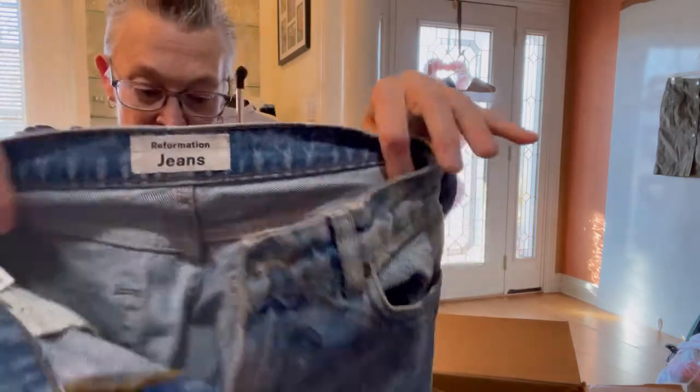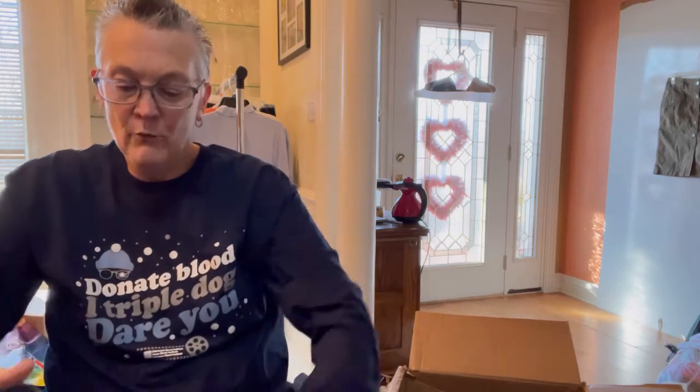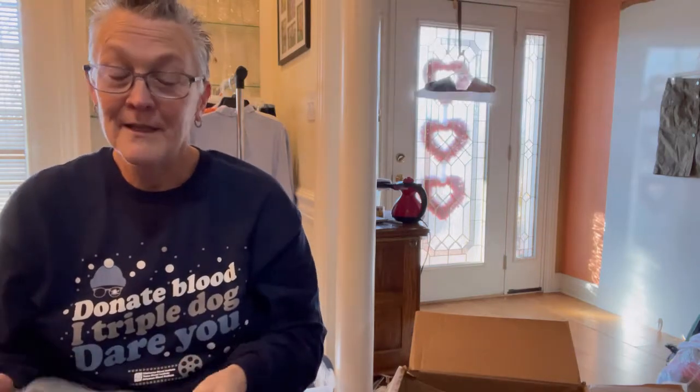First time I've ever found this brand — I love finding brands that I hear some of you talk about that are new to me. Here we go — a pair of Reformation jeans. They are nice jeans. I can see why they sell for a lot of money. These are a size 24 — that's the only negative thing. I have no idea what Reformation jeans sell for, but I've heard y'all speak of them. I will definitely be letting you know how much I expect to get.